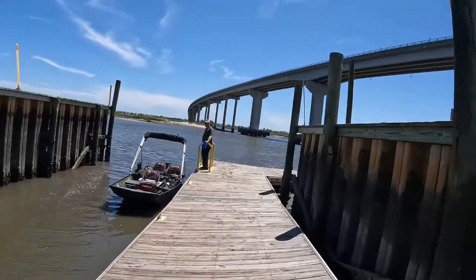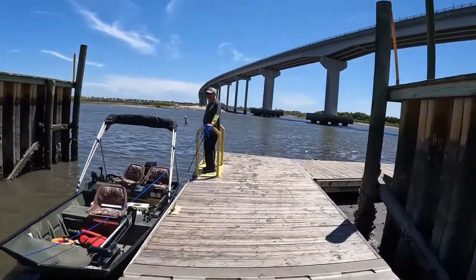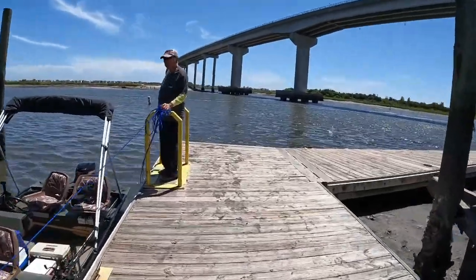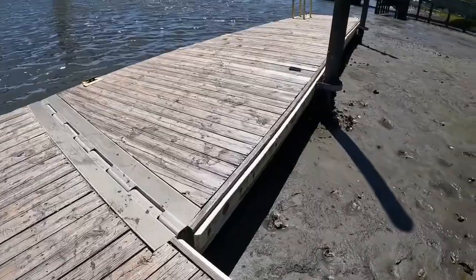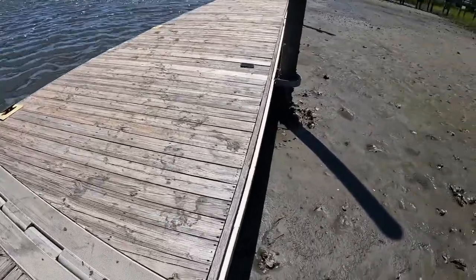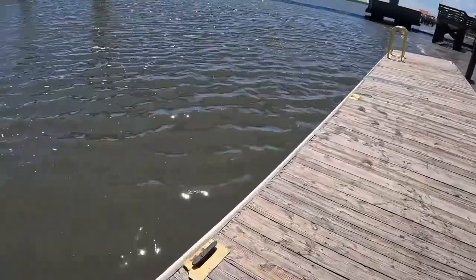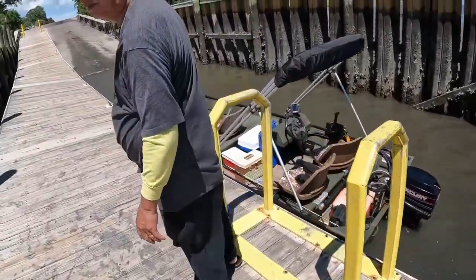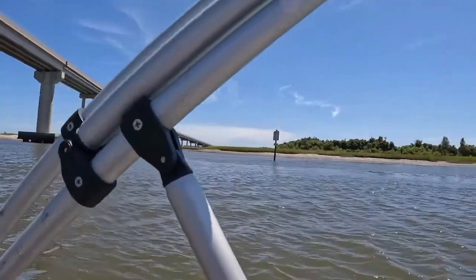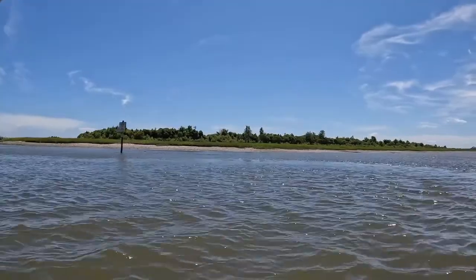Wow, this is on the ground — this is the lowest I've ever seen it, holy cow. Even this one's sitting on the ground. The tide is so far out, I think the crab cages are sticking out of the water.